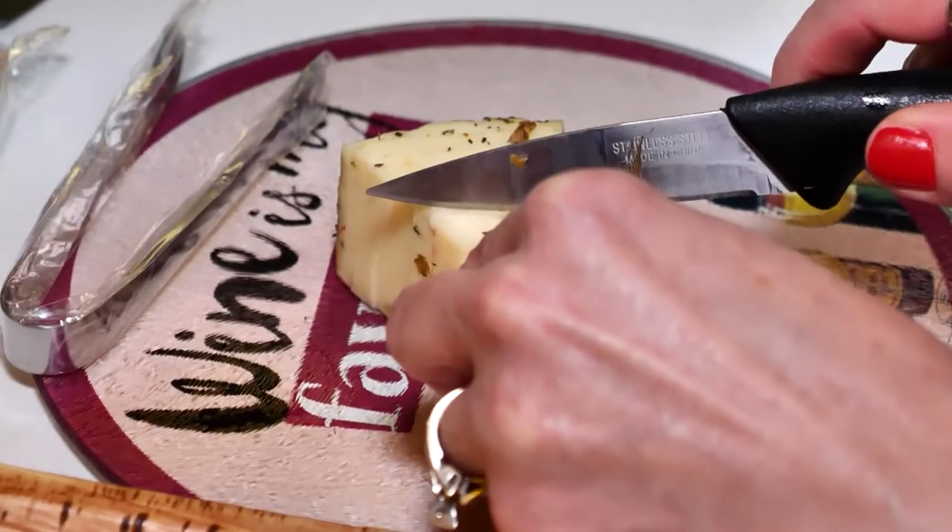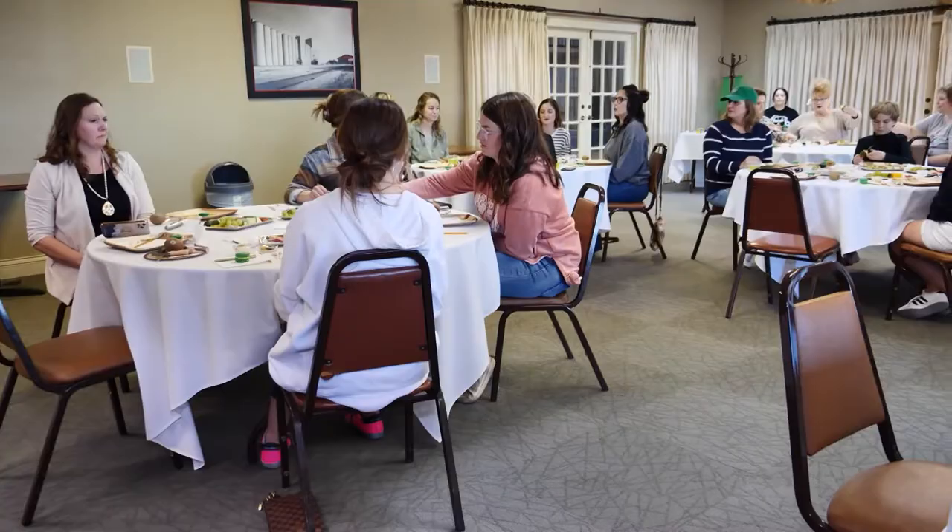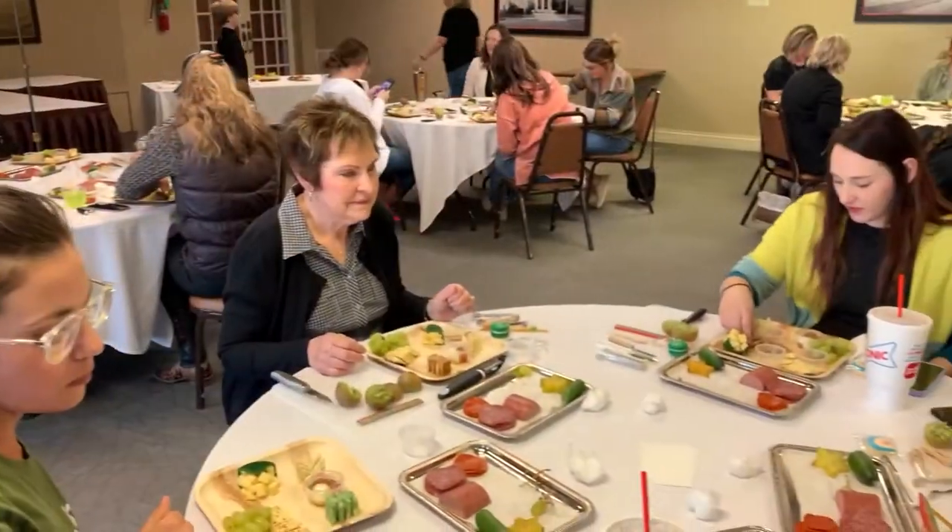In an effort to up my own charcuterie game, I pulled up a chair, took out a cheese knife at a Boards and Bites class, along with a room full of ladies eager to master the art.